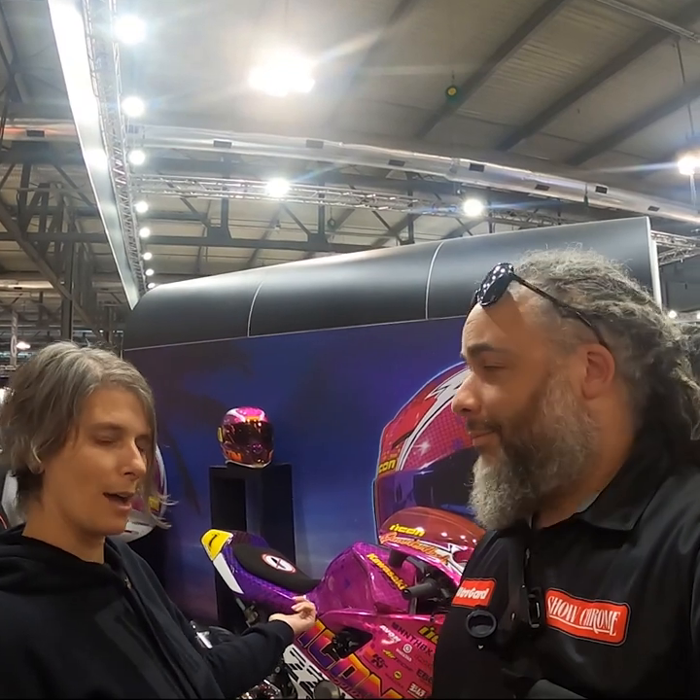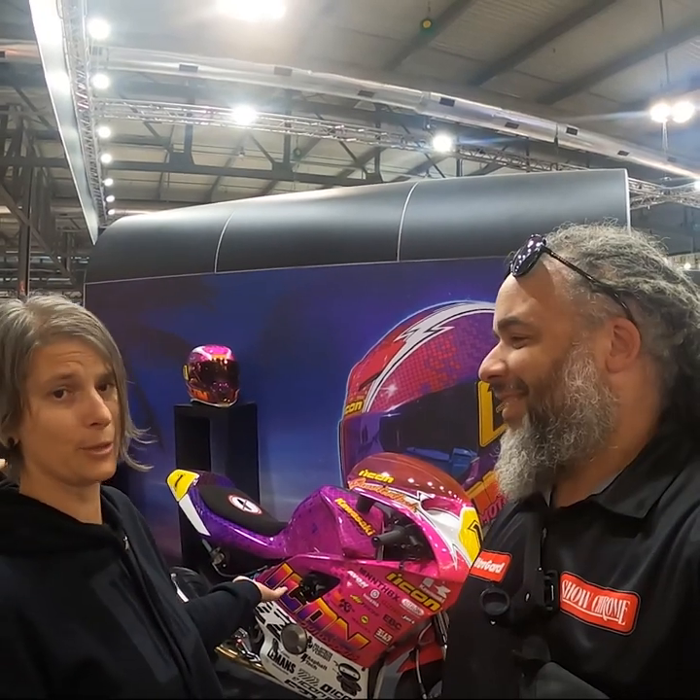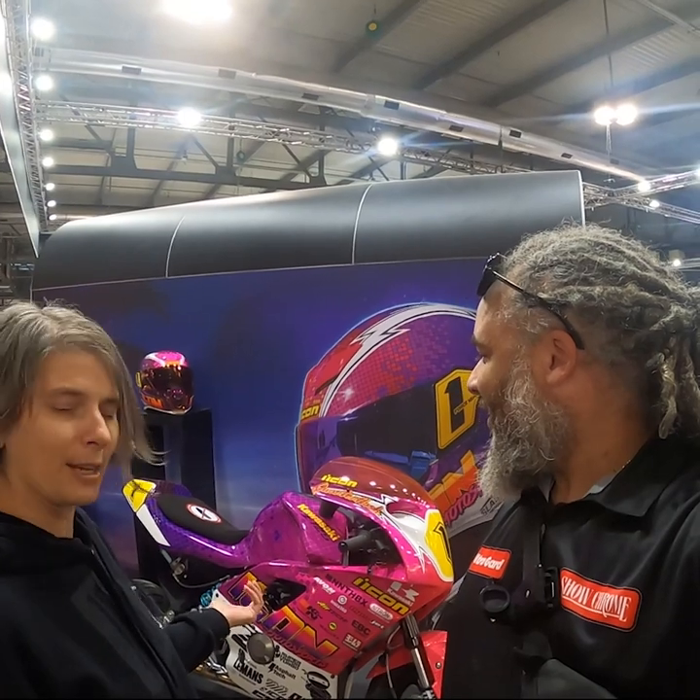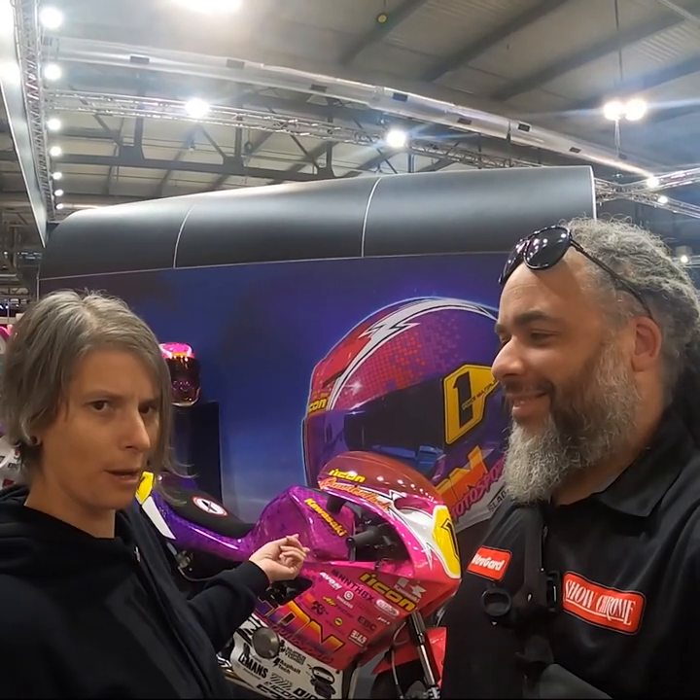Hey, everyone. Kat here. And behind me, you'll see our new ridiculous build from the Icon garage, the Quarter Flash — named after the obscure 80s band from Portland. We took a Z125 and had a lot of fun with it. I actually got to ride this bike at Barber Motorsports Park. It was pretty ridiculously fun on the track.